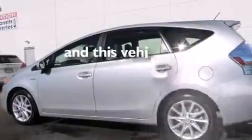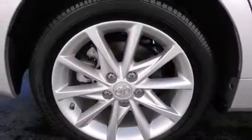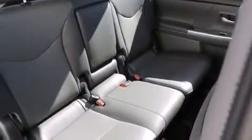This vehicle has fewer than 20,000 miles on the odometer. With an EPA estimated rating of 40 miles per gallon on the highway, fuel efficiency is still high on the list of priorities.